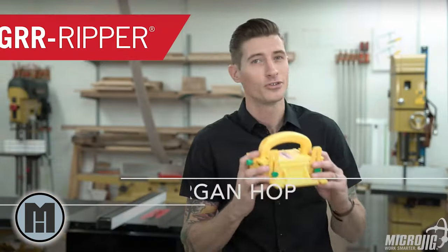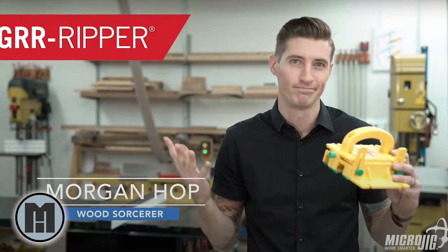Hi, I'm Morgan. Welcome to my channel and my bedroom. If you recognize me, it's probably as the micro jig guy. I do other videos, and if you have no idea who I am, it's probably for the best.